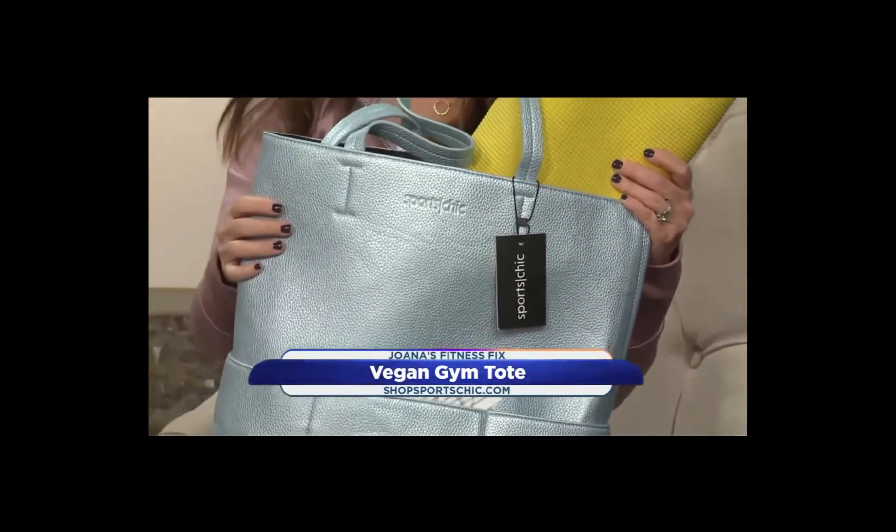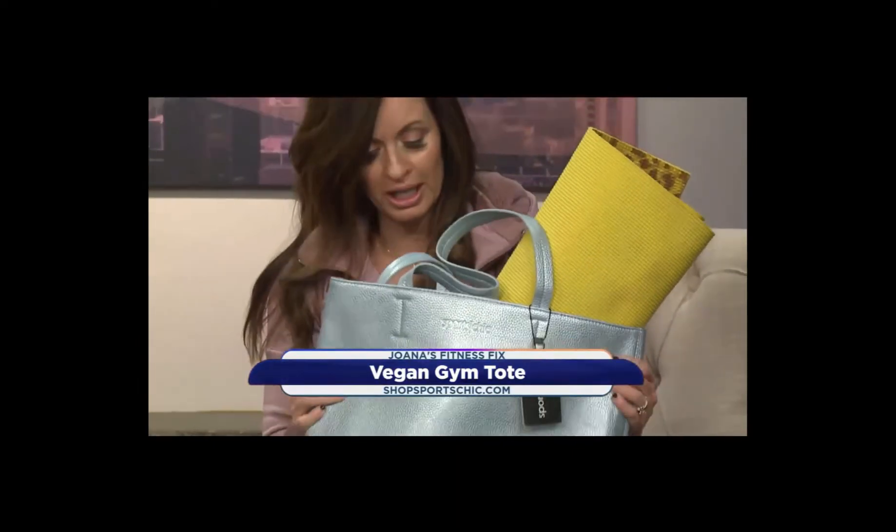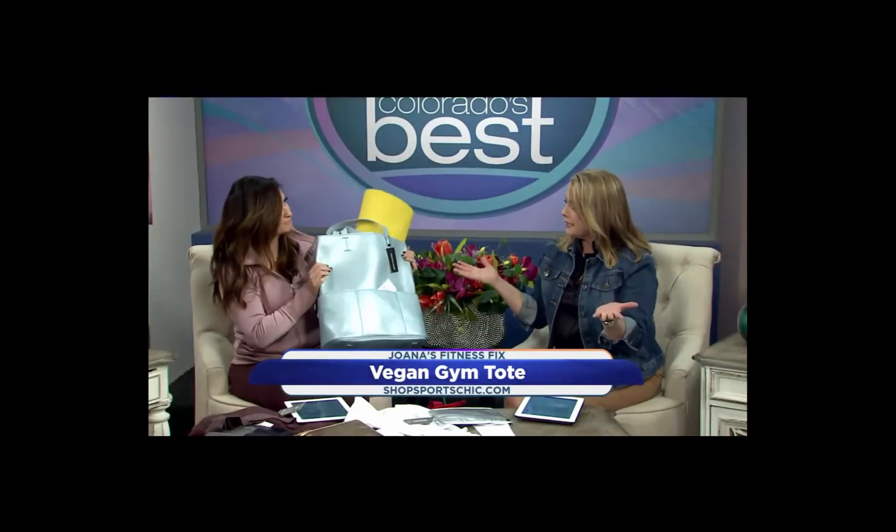Just go to ShopSportsChic.com to order, and it comes in all these amazing colors for the holidays. These are awesome ideas.